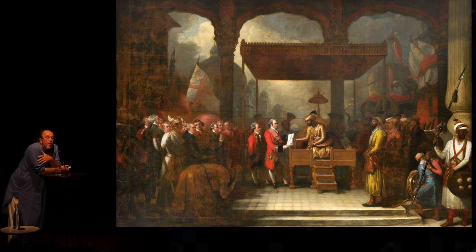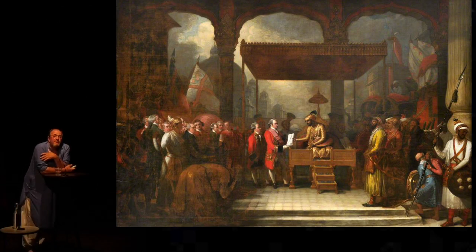When it was first put up in the Royal Academy, one critic pointed out that the dome in the background had more in common with our venerable St. Paul's than anything you were likely to see in India.